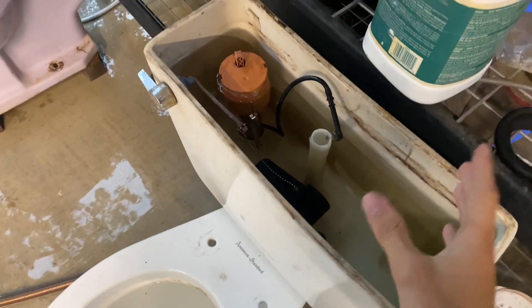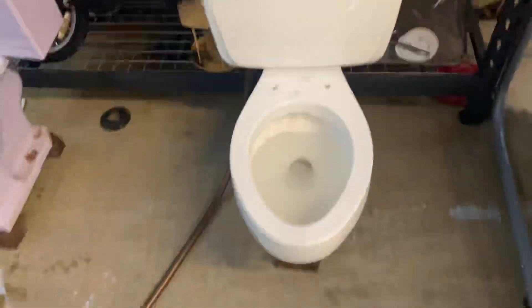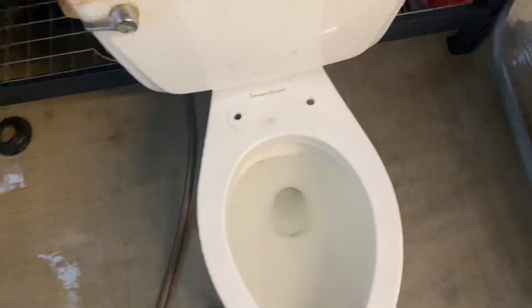The tilt valve stays open until the entire tank is drained, and that allows the bowl to refill all the way by itself without this. I just put that in to help the tank fill a little bit faster. If I'm talking a little loud, I apologize — I'm just trying to talk over the weather.